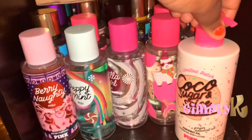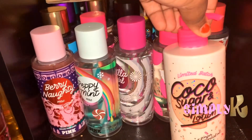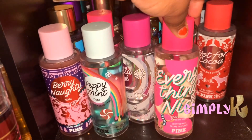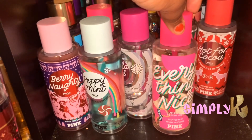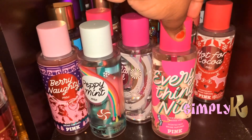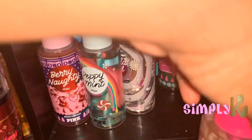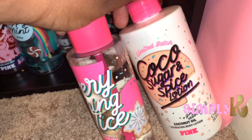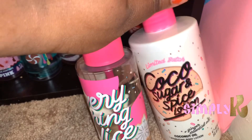From PINK I picked up the Cocoa Sugar and Spice lotion. I got the Everything Nice, and it is Cookie Spice times Fireside Vibes. I think these two right here are a set because I noticed they have a gift set with these two.